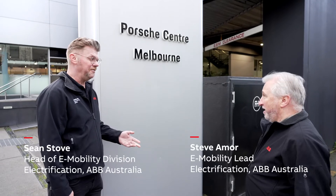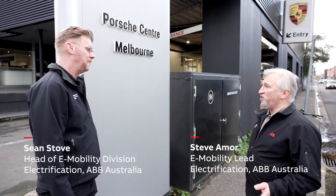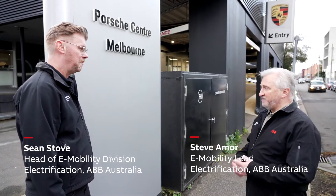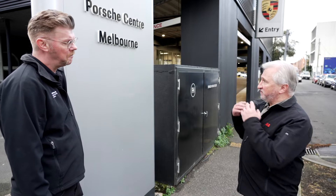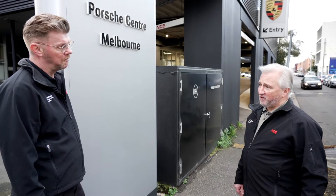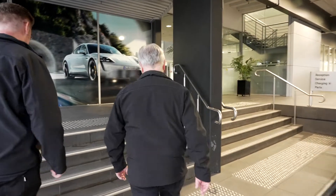So what have you brought me here for, Steve? Well, I thought you'd be a little bit surprised. As you know, today is World EV Day where we celebrate emissions-free motoring and sustainable transport. The nice guys at Porsche Centre in Melbourne have invited us down to borrow their car, so let's go inside and have a look at that really gorgeous Taycan.